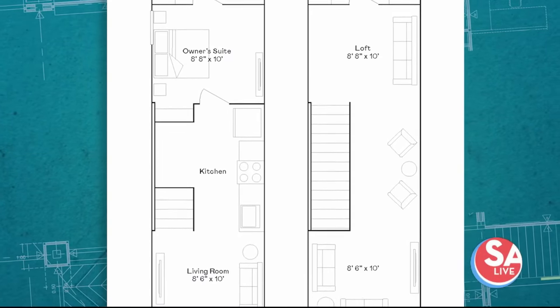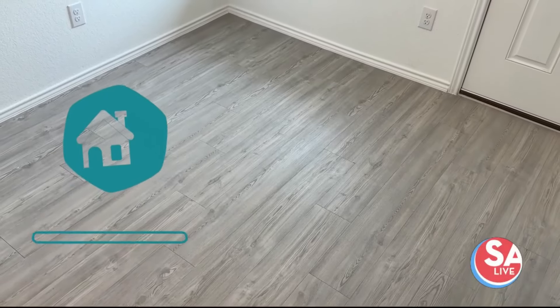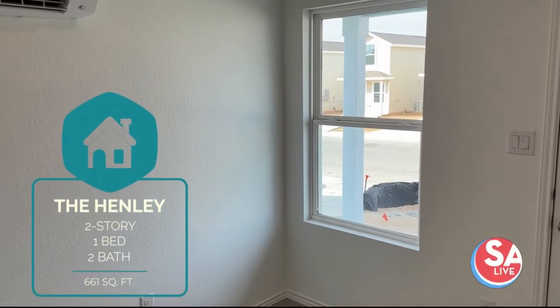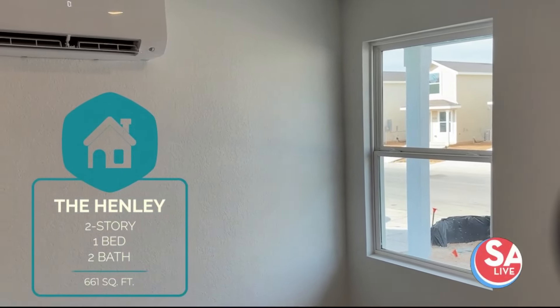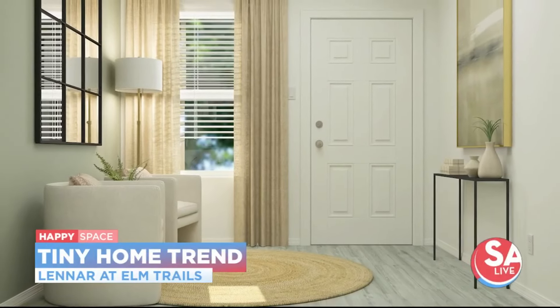We're going to get a tour — tell me about this model here. This is the Henley floor plan. Everybody living in a tiny home has specific needs and wants; they're not all the same. So you make the space what you want it to be. I've seen some of our customers already get creative in their homes and I'm loving it.